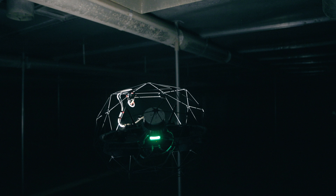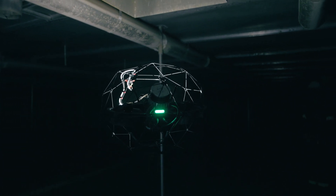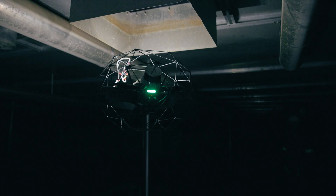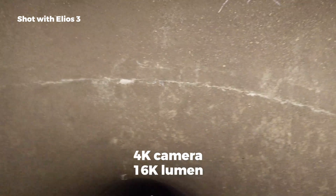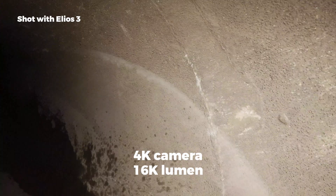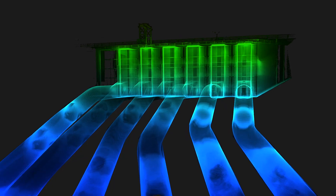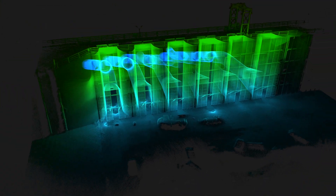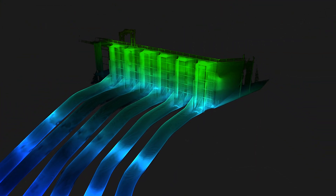There must be a better way, right? The Helios 3 drone is a small cage drone that can be flown inside the penstock and maintain perfect stability and withstand collisions. Thanks to its 4K camera and 16,000 lumen lighting, it can allow you to spot even the smallest defects or missing rim. It also has a built-in lidar that will provide you with a digital twin of your penstock and — wait for this — localize your defects within the 3D model.